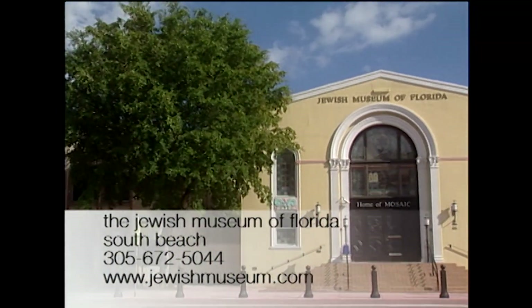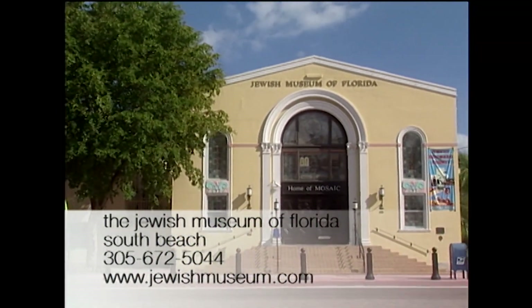You can visit the Jewish Museum of Florida Tuesday through Sunday from 10 to 5. The museum is closed on all Jewish holidays.